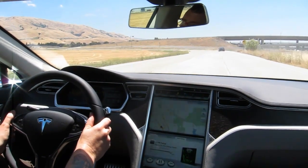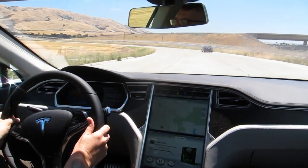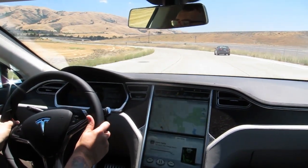Hey there, it's Samir with Engadget. We're here at the Tesla test facility, driving the Model S sedan from Tesla.